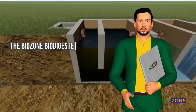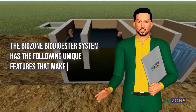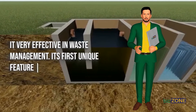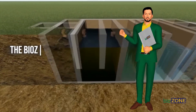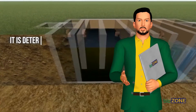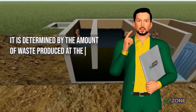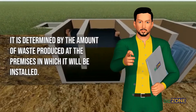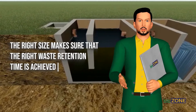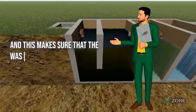The BioZone Biodigester System has the following unique features that make it very effective in waste management. Its first unique feature is size. The BioZone Biodigester System size is not fixed — it is determined by the amount of waste produced at the premises in which it will be installed. The right size ensures the right waste retention time is achieved, making sure that the waste undergoes full treatment.